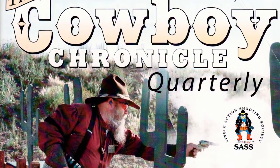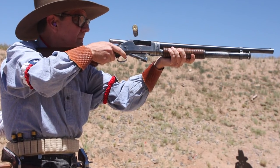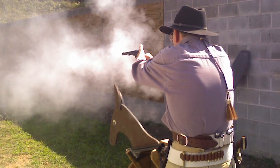Hello, my name is John Clark. I am the editor of a magazine called the Cowboy Chronicle, which is devoted to cowboy action shooting. I've been a cowboy action shooter for about 25 years and participate in other types of shooting activities as well.